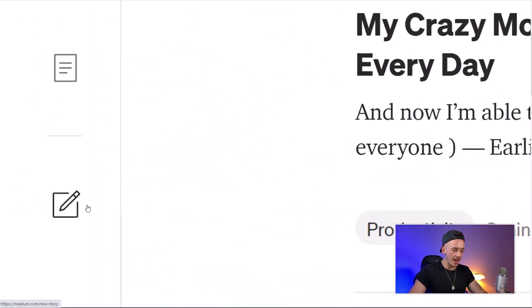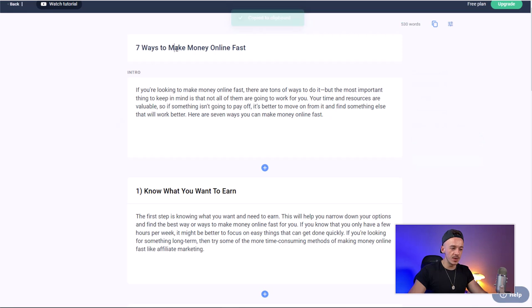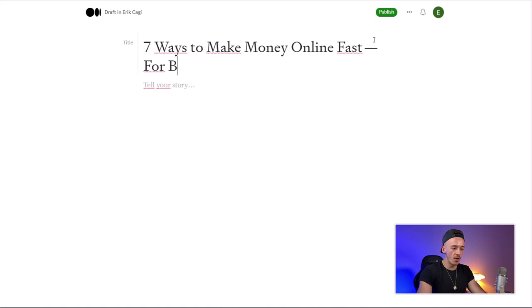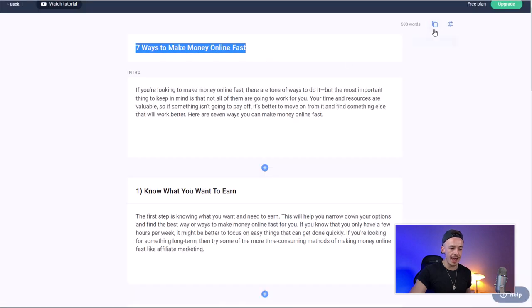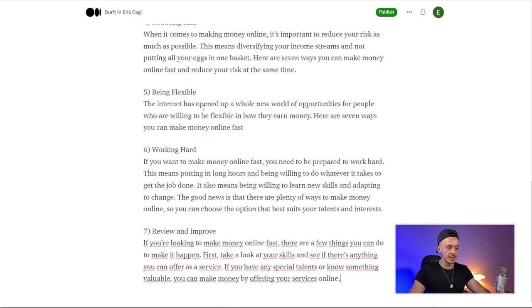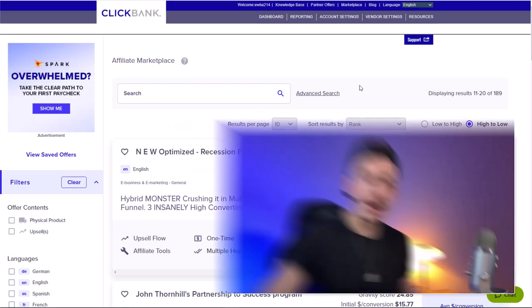Head over to Medium.com and click the pencil icon to start a new story. Copy the headline from AnyWord — 'Seven Ways to Make Money Online Fast for Beginners in 2022' — and paste it into the title field to make it more relevant. Then go back to AnyWord, copy the entire article, and paste it into the story body. Delete the first headline since it's already in the title.